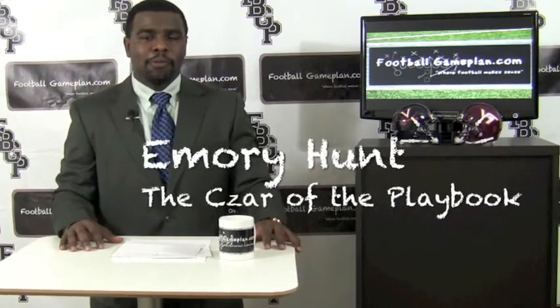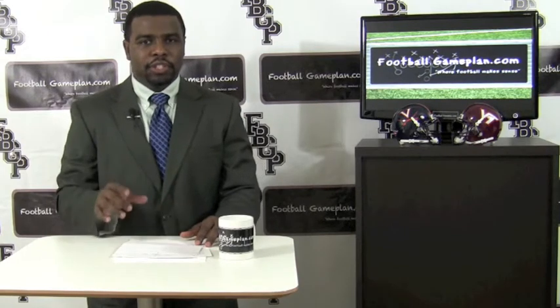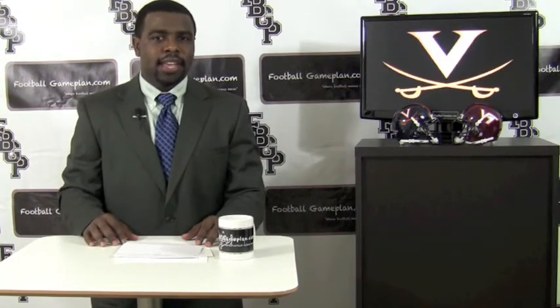Welcome to FootballGamePlaying.com, where football makes sense. I'm Emery Hunters off the playbook, breaking down Virginia vs Virginia Tech. Now let's look at the Cavaliers in this game.